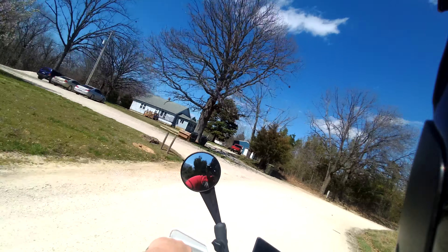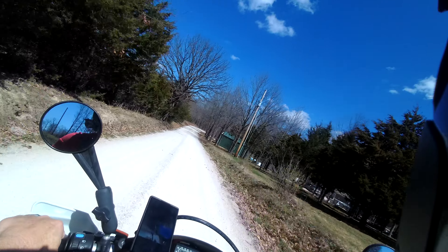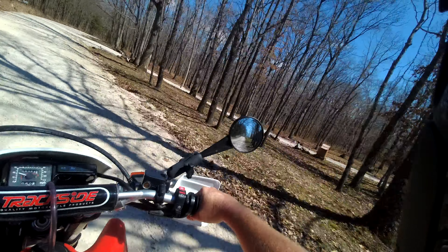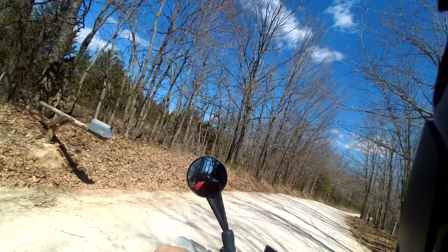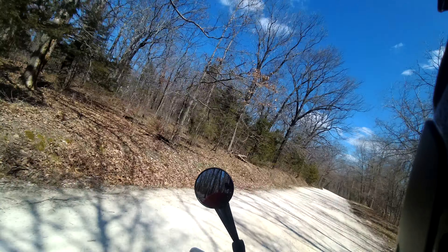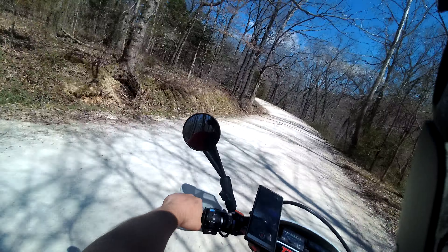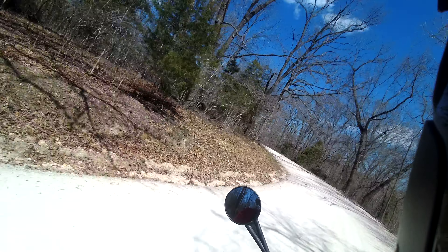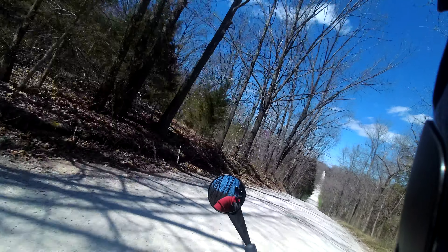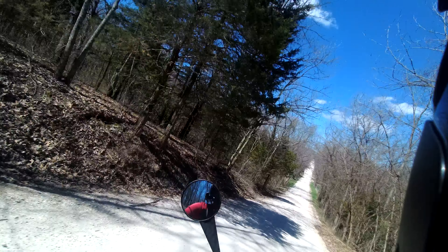My boy said, Dad, if you're not posting the videos on YouTube, there's no proof that you rode today. So I guess this video could be pretty boring. I wasn't really in the mood to talk a whole lot, but I was in the mood to get out and ride.